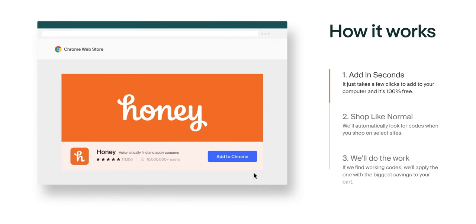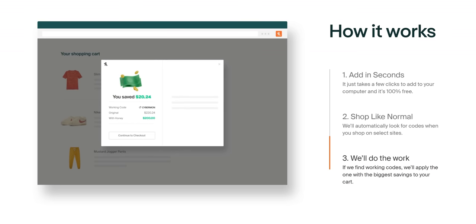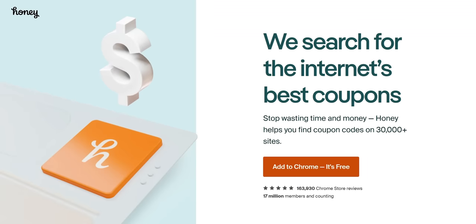Just like this segue to our sponsor — Honey is the free-to-use shopping tool that helps search for the best promo codes on loads of your favorite sites. Get it today at joinhoney.com/LTT. We'll have that linked down below.